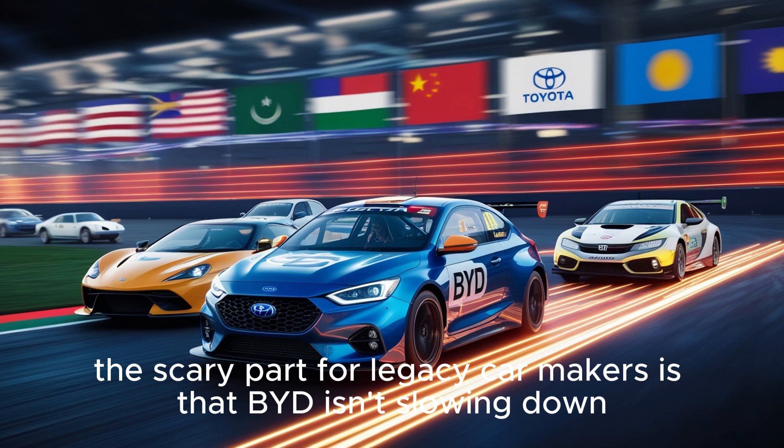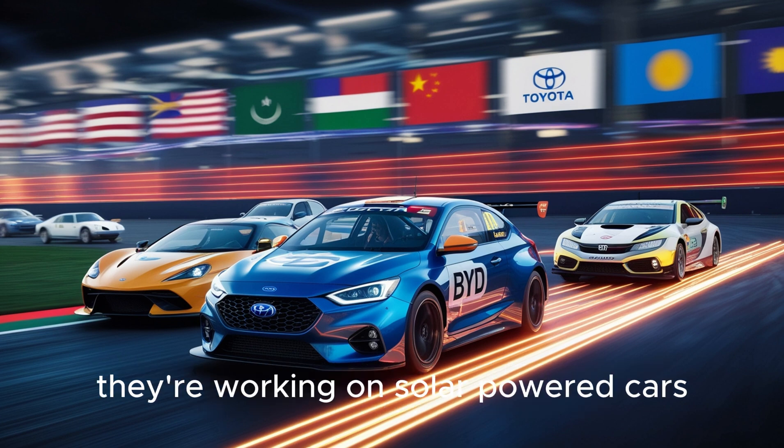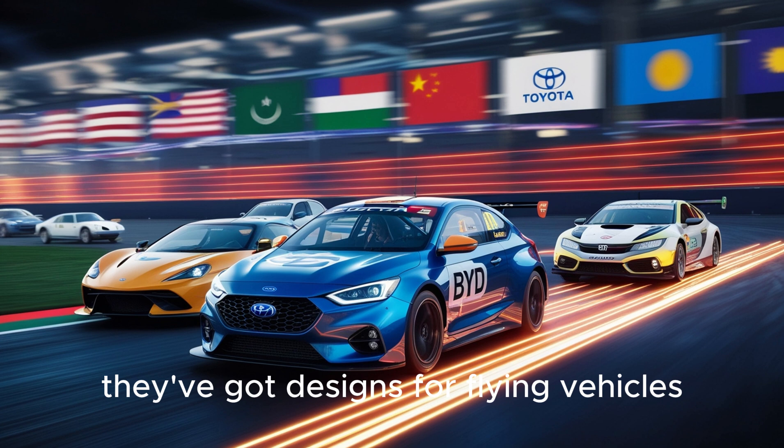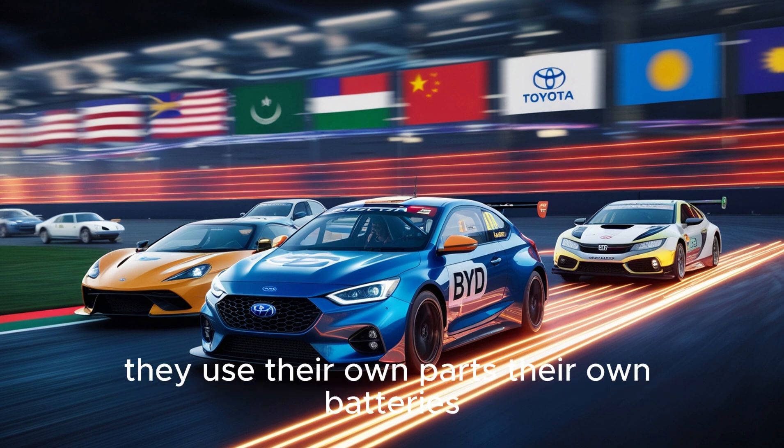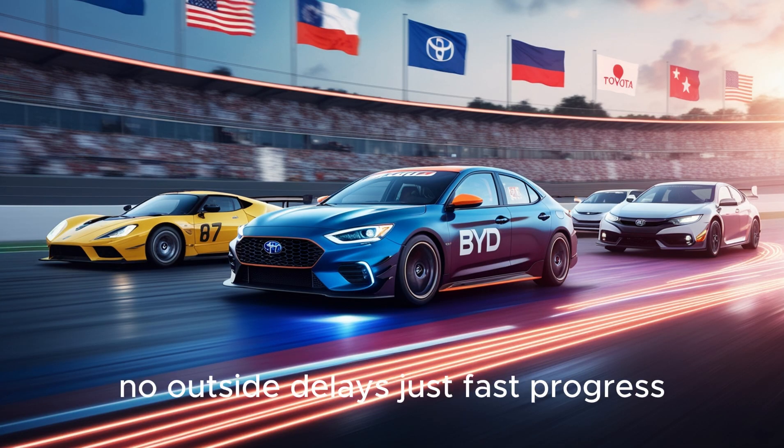The scary part for legacy carmakers is that BYD isn't slowing down. They're already testing autonomous buses. They're working on solar-powered cars. They've got designs for flying vehicles. And every step of the way, they use their own parts, their own batteries, their own chips — no middlemen, no outside delays, just fast progress.